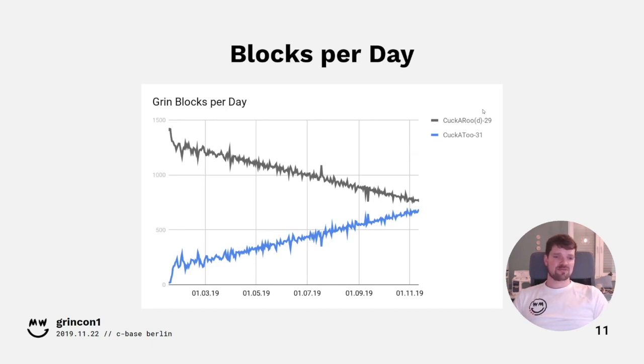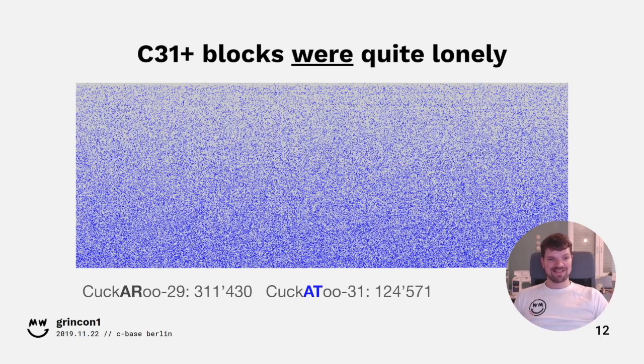This results in the number of blocks per day for each proof-of-work. Cuckatoo-2 started with very few blocks on the first day, but quickly normalized once the scale adjusted. Now they are on a collision course, and it's likely that in January we will see a crossover — the first day with more Cuckatoo-2 than Cuckaroo blocks. Looking at a graphical representation of all blocks, you see a nice fade from mostly gray to more blue. In fact we haven't yet had the first day with more Cuckatoo-2 blocks than Cuckaroo blocks, but it will come quite soon.